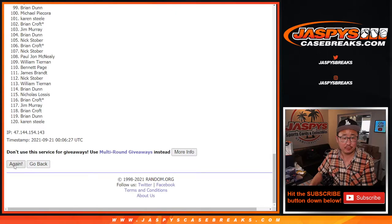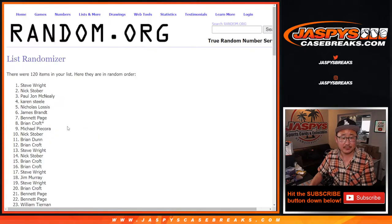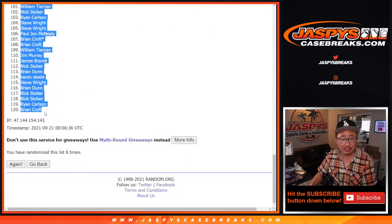Rolling one through six for names and teams. And after six rolls, we've got Steve Wright all the way down to Brian Croft.